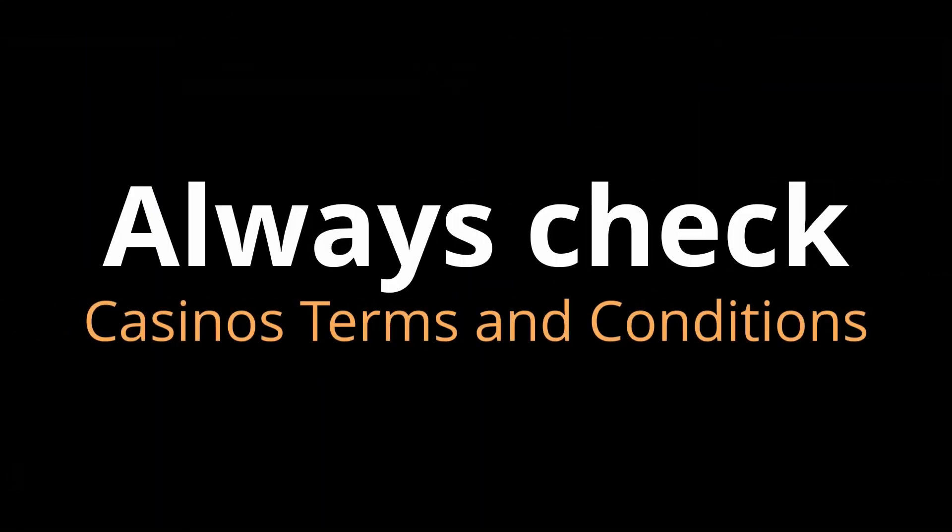The minimum deposit you need to make to claim a bonus is €20. Before claiming the bonus, check the casino's terms and conditions, and play responsibly.